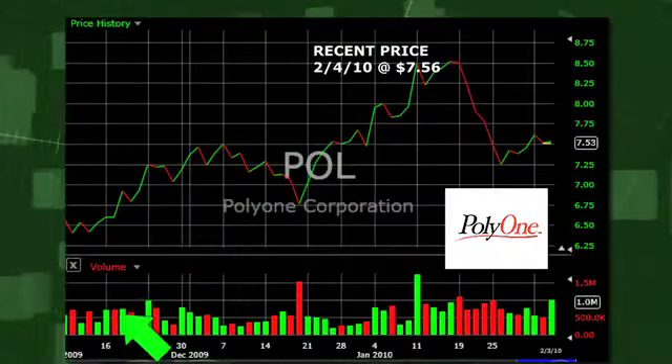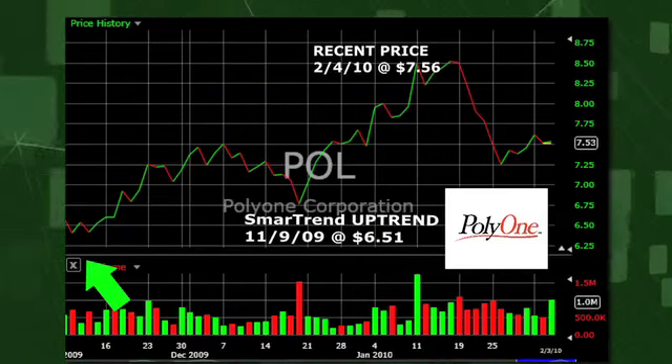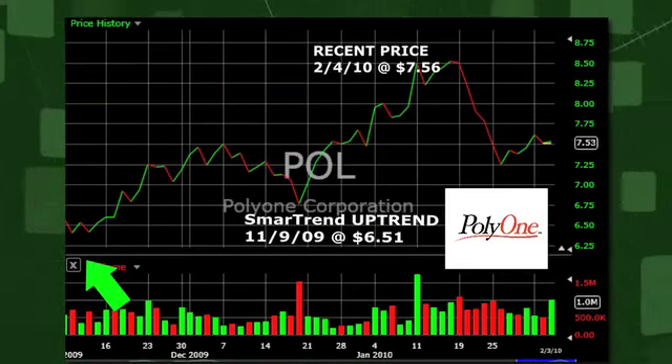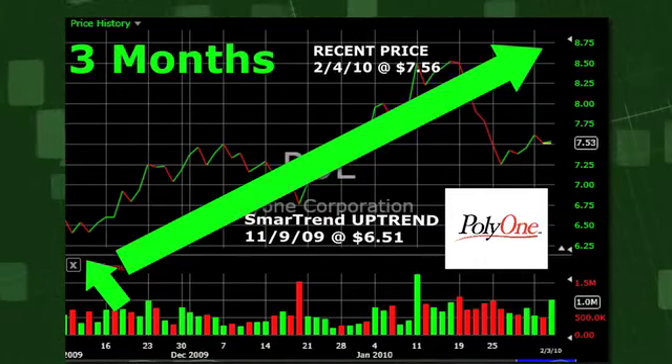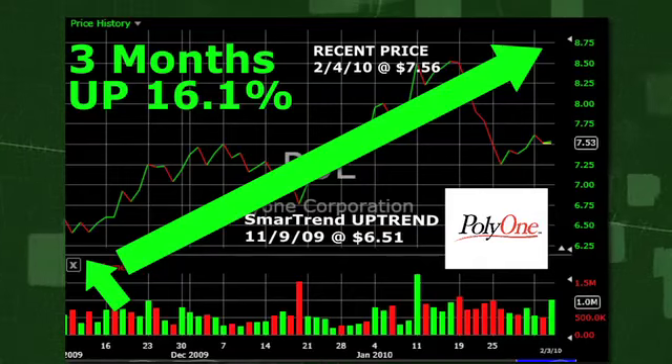SmartTrend identified an uptrend for POLY1, New York Stock Exchange symbol POL, on November 9th of 2009 at a price of $6.51. In approximately three months, POLY1 has returned 16.1% as of today's recent price of $7.56.